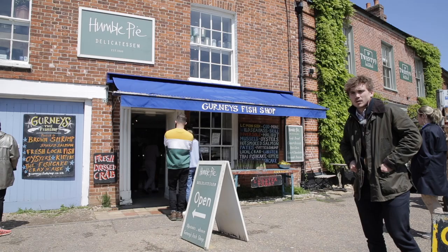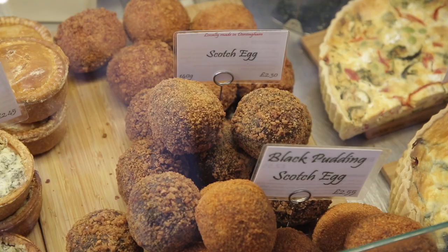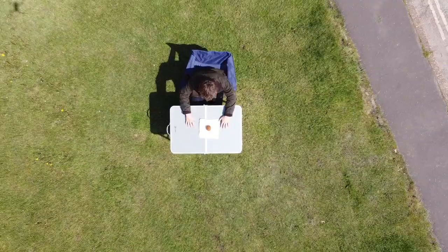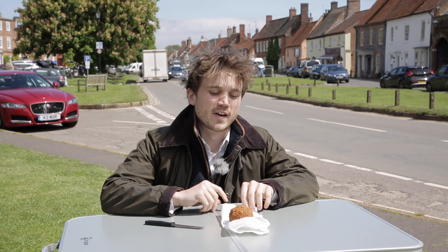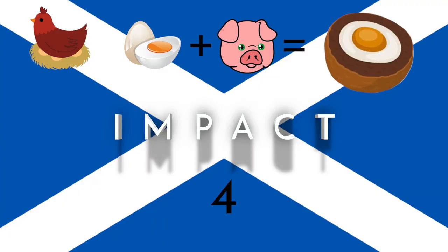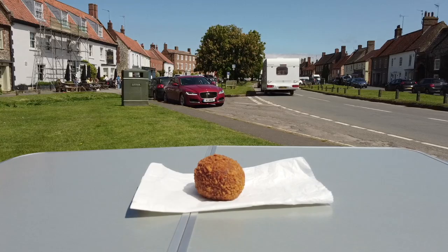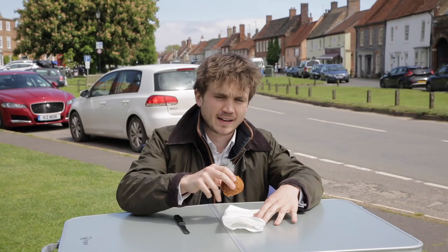Location number two brings us to Burnham Market — location of one of our high street offices. Behind me is Humble Pie, a firm favourite across all of us. And do you know what? There's something quite charming about this little scotch egg. It's not quite as big as Thornham, but for different reasons I think it's going to score very highly. What I notice is it's very even and quite delicate — you can just tell that someone cares about it. Four out of five for impact. For crustiness it looks quite delicate and very even, which I do like. It would be a crime to give it any less than four point five out of five.